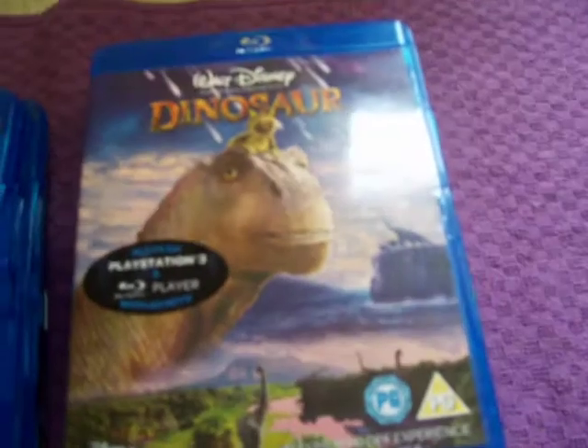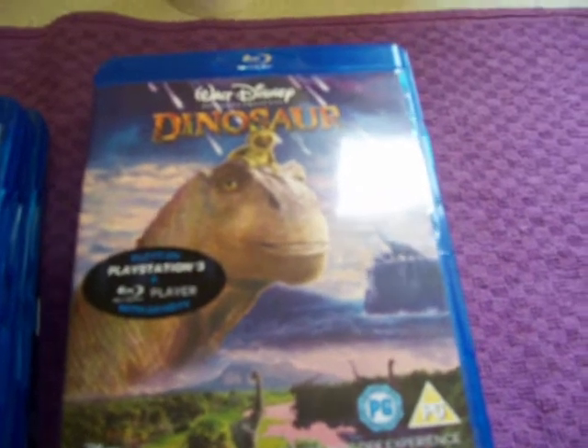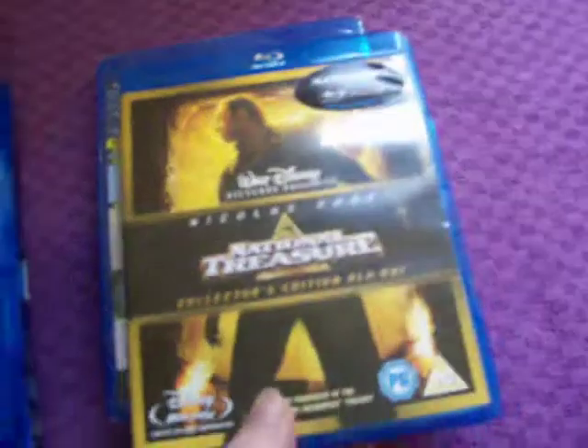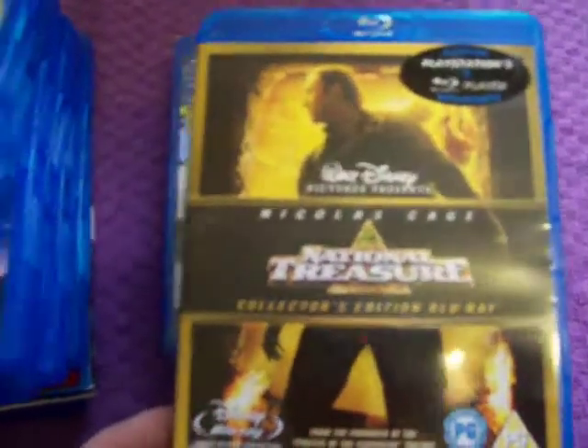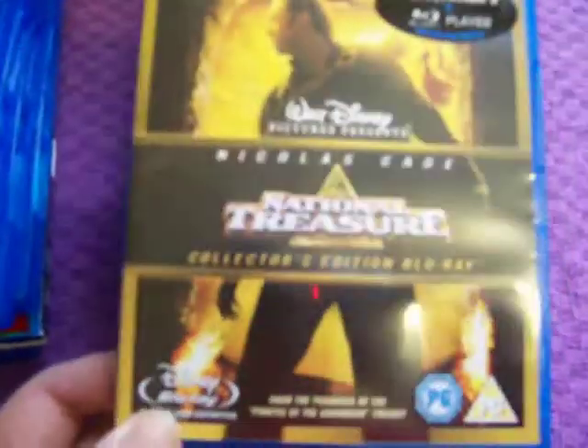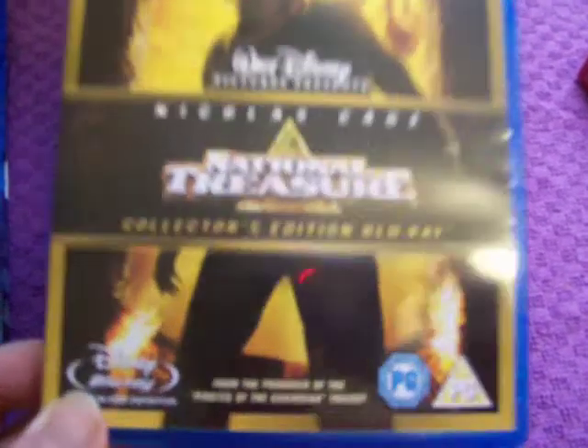The next ones I got — I actually got these three together, I had over 2,000 points at one point. So I got Dinosaur, which wasn't that great, and Meet the Robinsons. Both of those were about a year or so ago. Then in November I picked up National Treasure — that was 700 points. It hasn't got any reward points with it, but it's quite hard to get cheap — it was around 7 or 8 quid everywhere, so I figured I might as well use my points to get that.